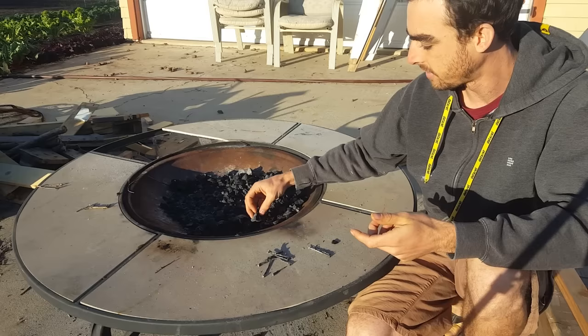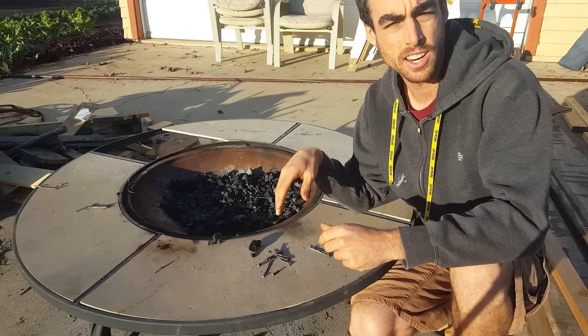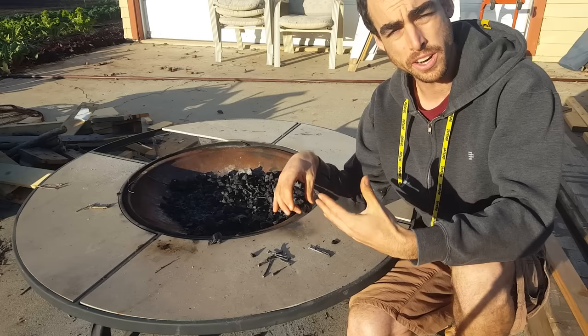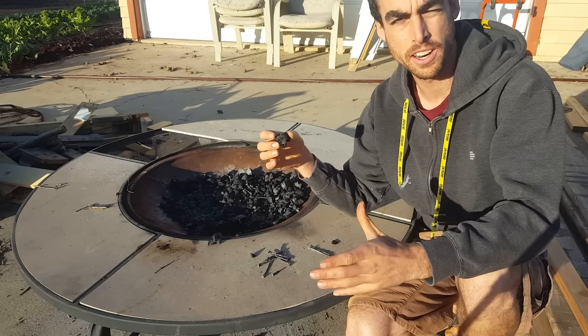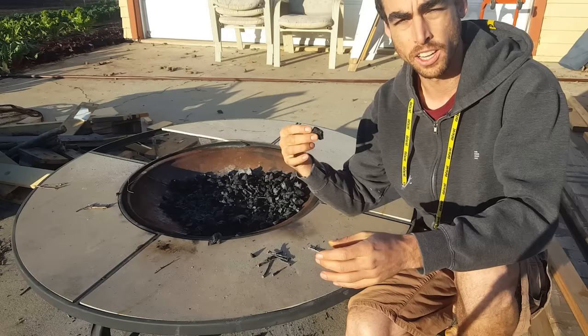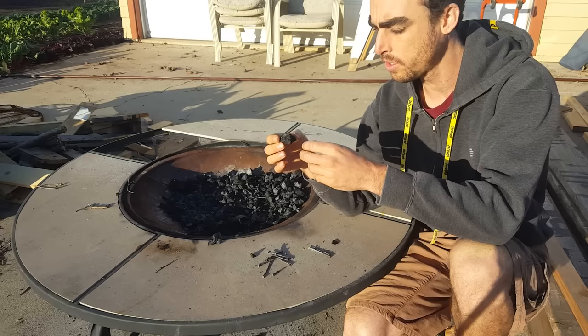So why am I sitting here next to charcoal? I actually made this by burning a fire. Biochar is one of my more recent projects. Biochar is charcoal that you bury under the ground. This was discovered in South America where the soil was super depleted, but in certain areas where agriculture had been done, the soil had a lot of charcoal and a lot more organic matter. Biochar has been studied quite a bit.